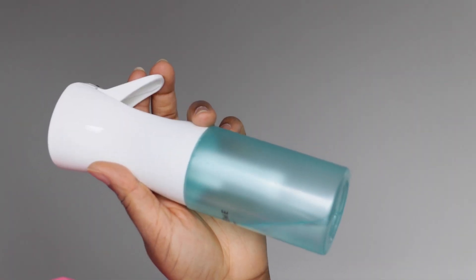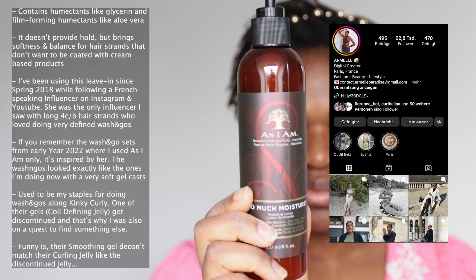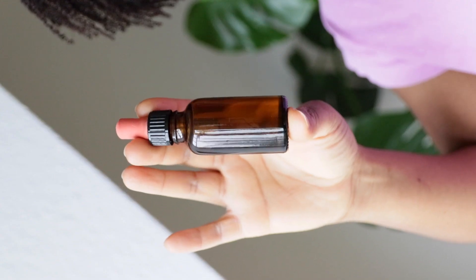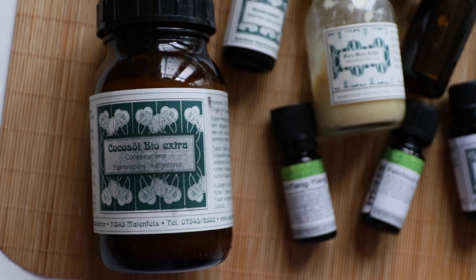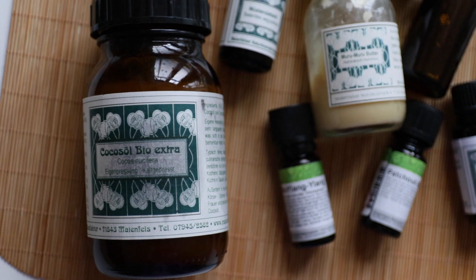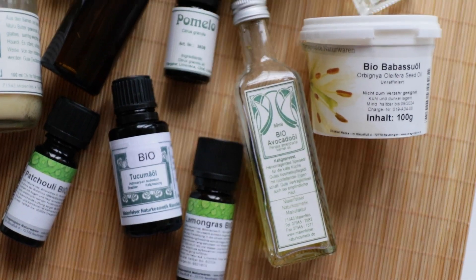Did I use new styling products? No, I just used the same styling products I used last week. The hair wash started with oiling my scalp. Now oiling the scalp is not for everyone — I don't apply it daily. I just do it whenever I wash my hair and there's nothing wrong with it.